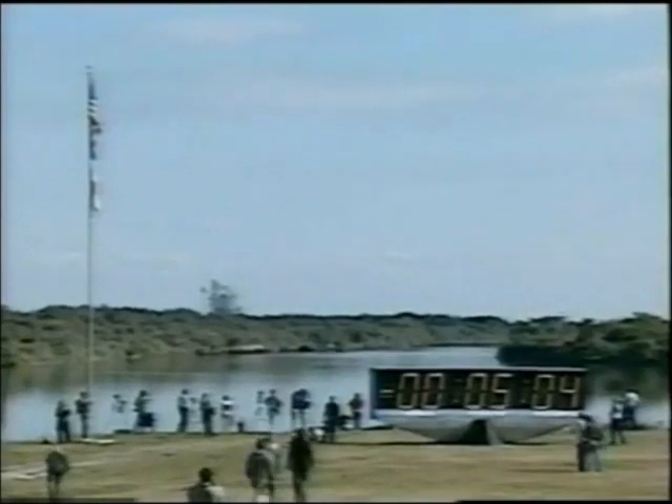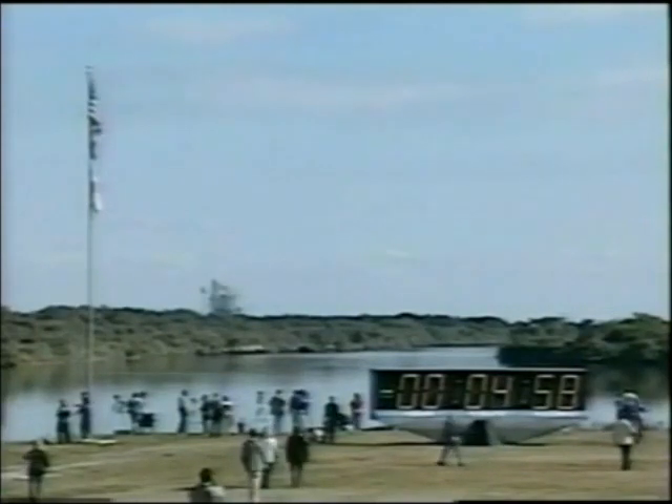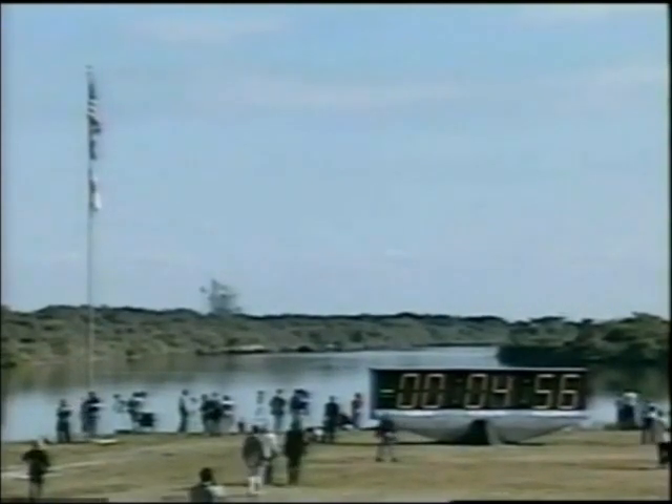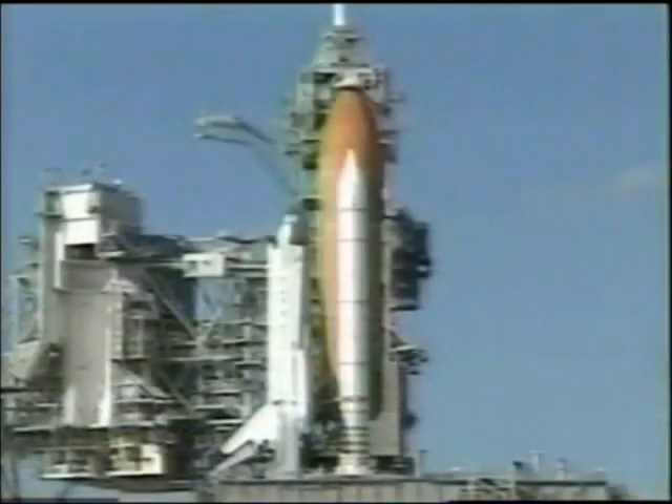This is Shuttle Launch Control and we are coming up on T-minus five minutes and counting. T-minus five minutes and counting. And we have a go for APU start. The Auxiliary Power Unit activation has been reported. APU start in work.